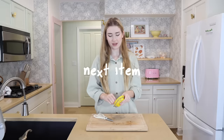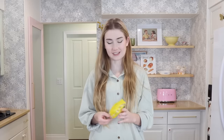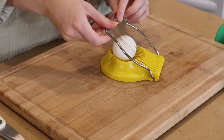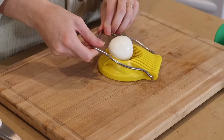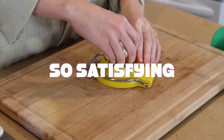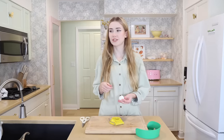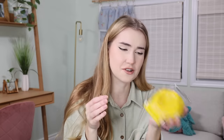The next item is this egg slicer — you guys, this is iconic. You squish it down and it's so satisfying. But I realized it just replaces cutting it by hand, so it's not super necessary. It could maybe cut something soft like an avocado, but that's about it.